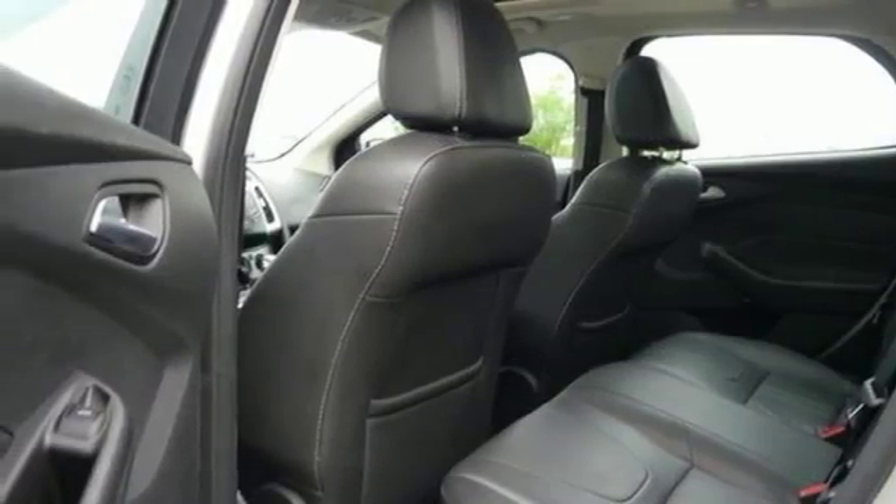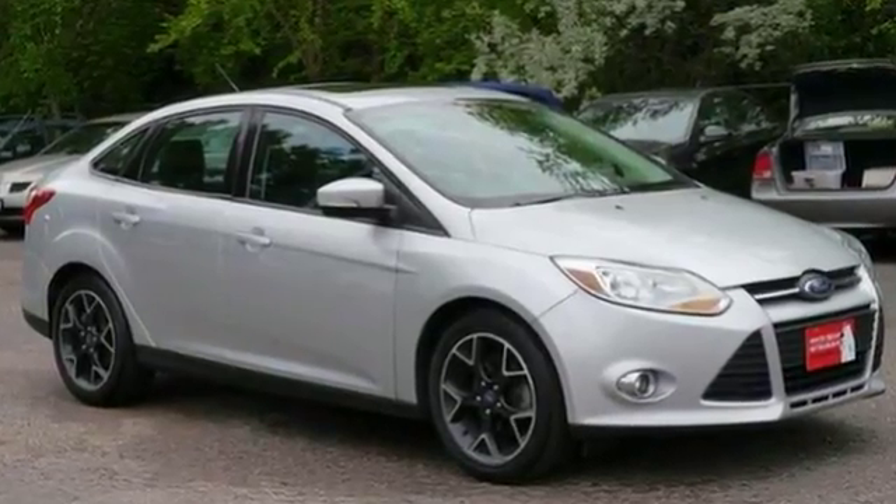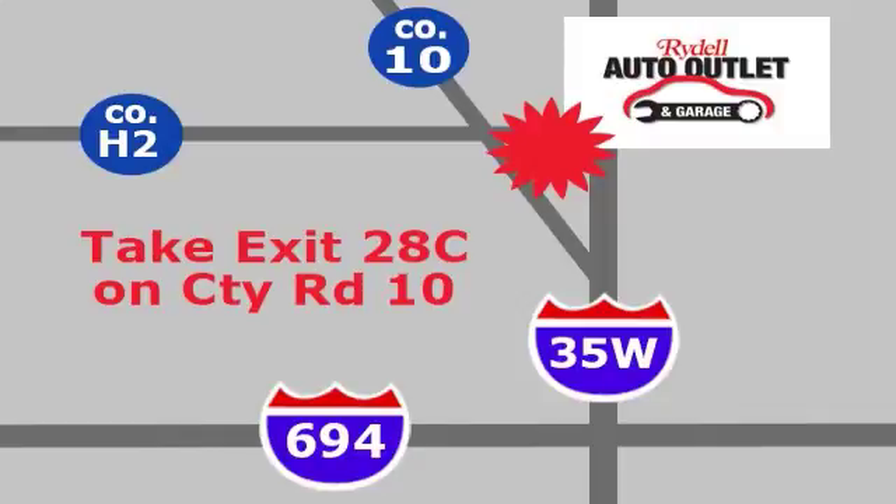It won't be here long. Stop on in and see this Ford Focus today. Your satisfaction is our goal. We are conveniently located at 2375 County Road 10 in Moundsview, Minnesota.